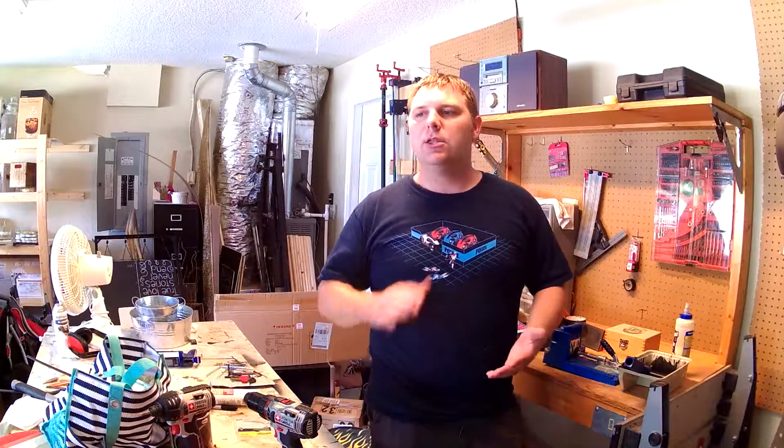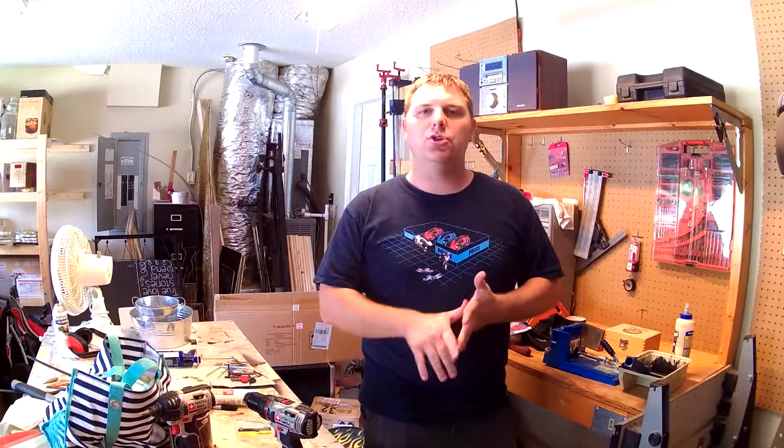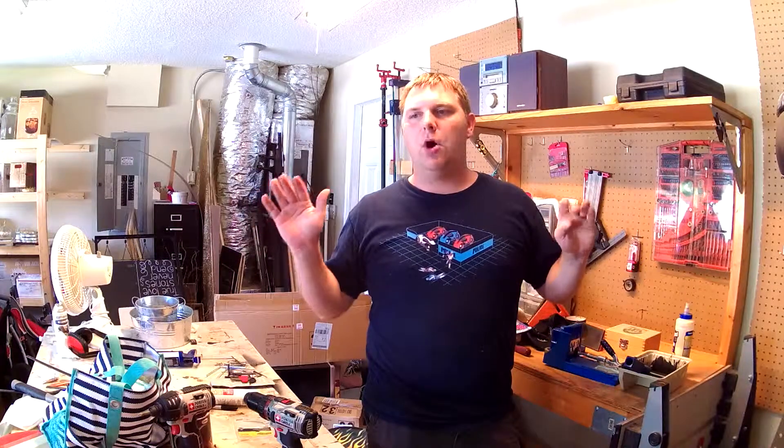Building for the new house was actually one of the reasons I started this YouTube channel — I knew we were going to be building a house and I wanted to document the shop I have now. I thought it would be cool to look back and then document me building my new shop. I've decided my new shop is going to have everything on casters.